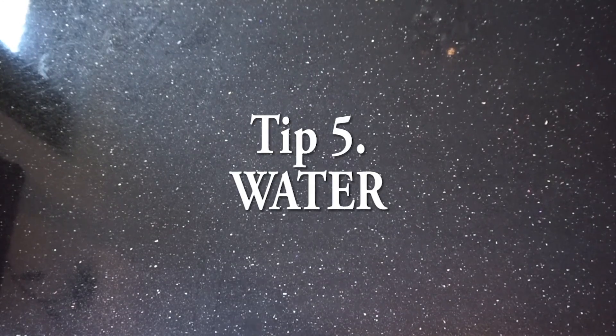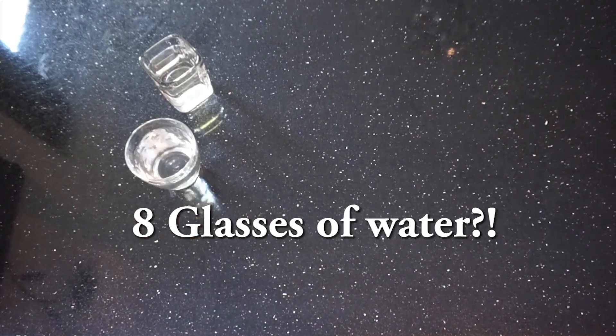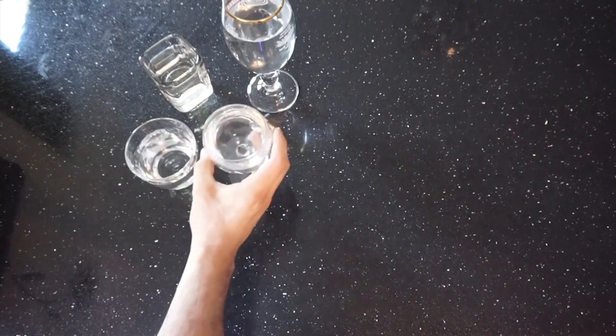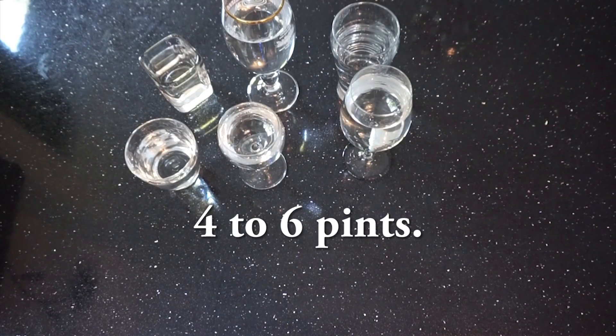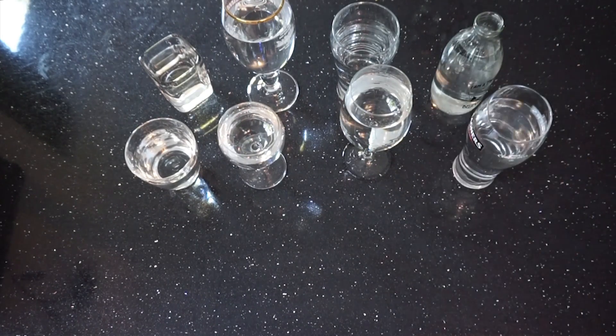The last tip is water. They say to have eight glasses of water a day, but glasses come in different shapes and sizes - so aim for 2.5 liters a day, and that's the minimum. You need to be drinking way more than that - four to six pints of water a day. If I told you it was beer you'd easily get that in! Get that water in, stay hydrated, stay healthy, and keep dieting down.